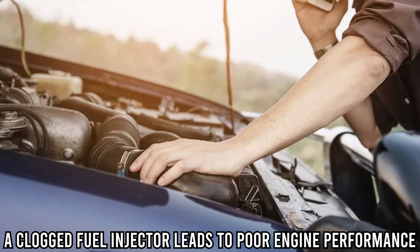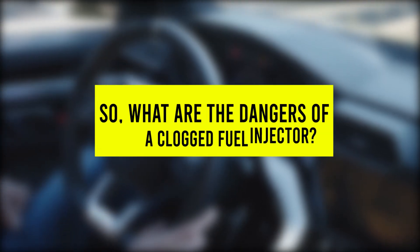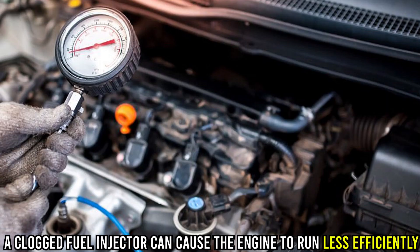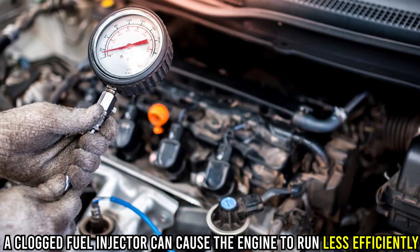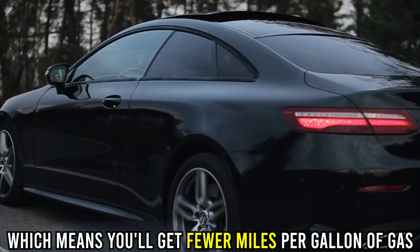A clogged fuel injector leads to poor engine performance. So, what are the dangers of a clogged fuel injector? Reduced fuel efficiency — a clogged fuel injector can cause the engine to run less efficiently, which means you'll get fewer miles per gallon of gas.